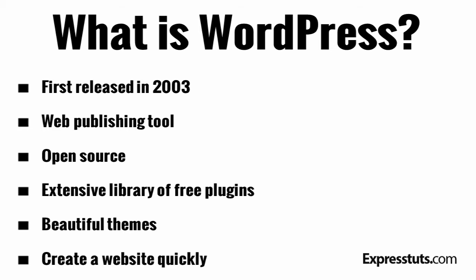One of the main reasons why WordPress is such a popular content management system is because it makes it possible for you to get online and get publishing quickly. You can have a website up and running with WordPress in 60 minutes or less.